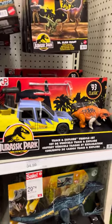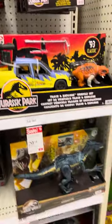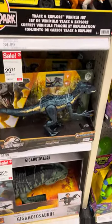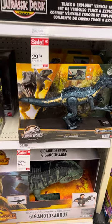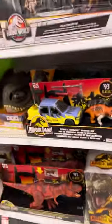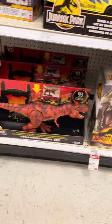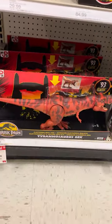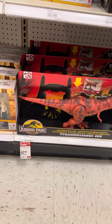Track and Explore is marked down from $35 to $30. Track and Attack Raptor from $35 to $30. The Gigantosaurus from $70 to $60. Electronic Real Feel T-Rex from $50 to $40.